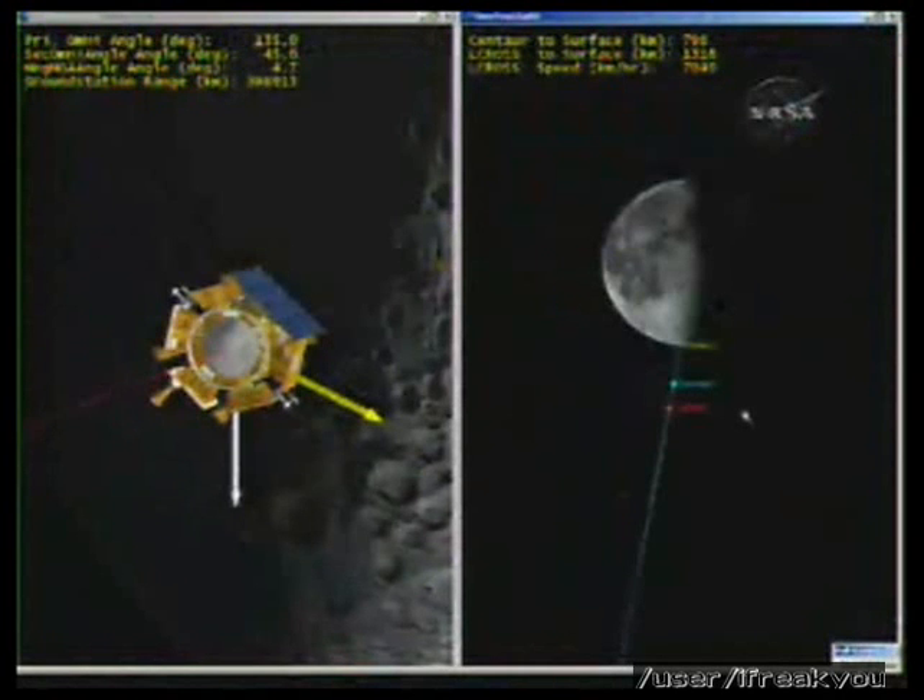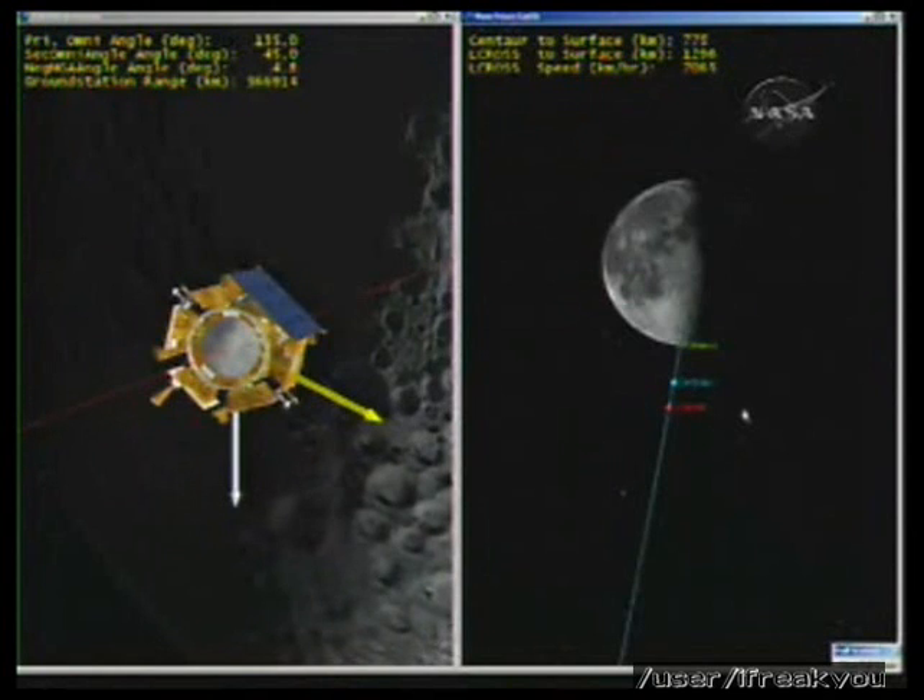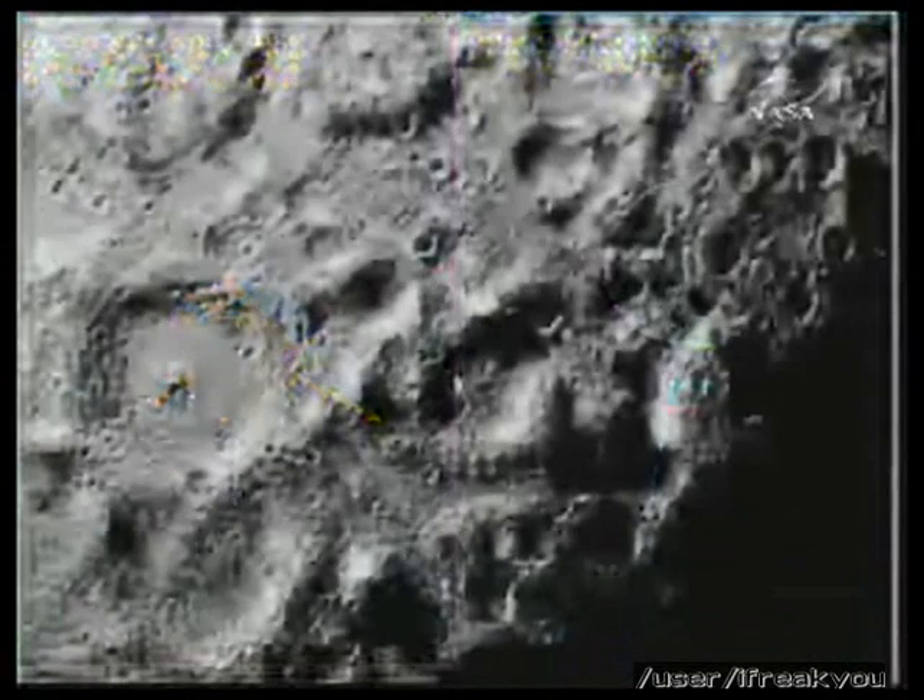I like to think that LCROSS and all of NASA's new suite of missions are going to inspire a whole new generation of kids, like my own two daughters, to take humanity into its next steps in space. So wherever you are, this is for you, Walter. We miss you.